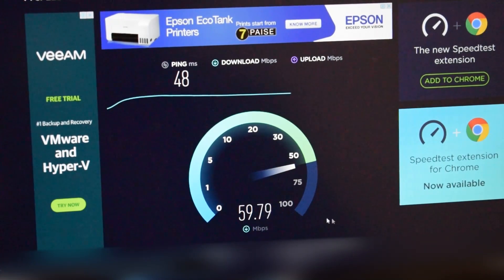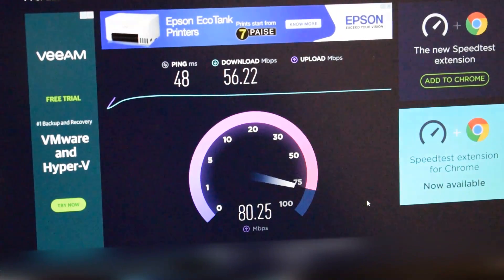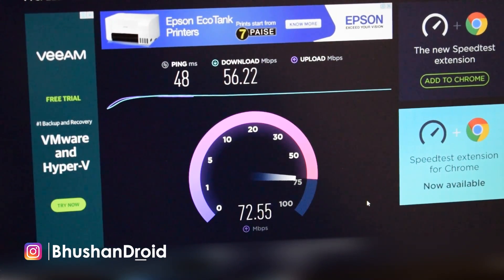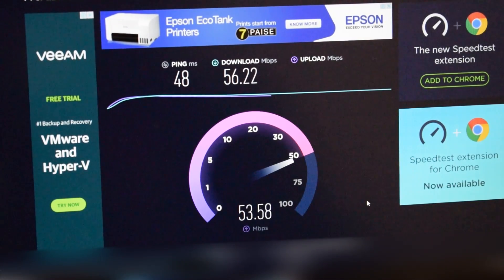You can see the download speed, and as you can see the upload speed is also much bigger. Basically we are getting 50 Mbps on the plan — see how much you are getting.